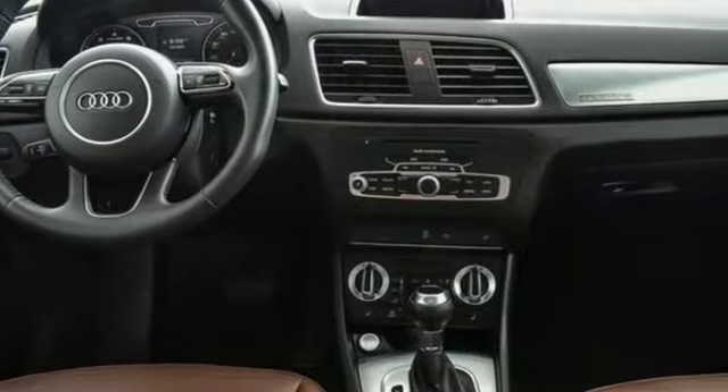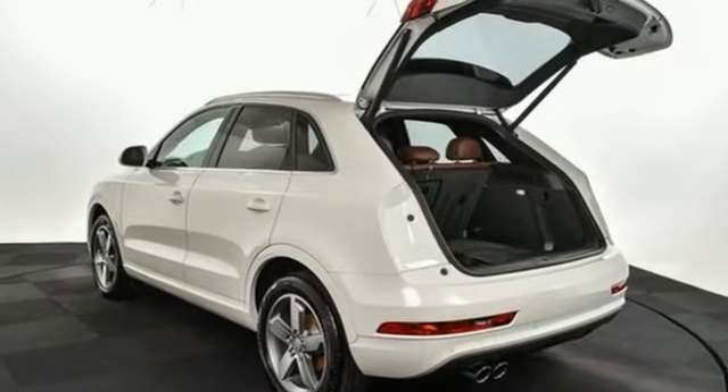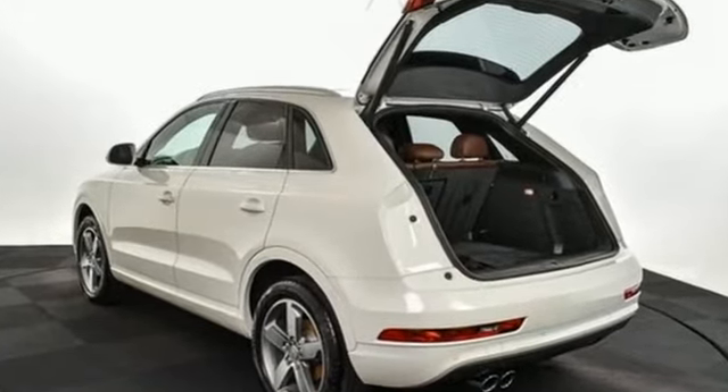Kelley Blue Book finds that in addition to the image boost an Audi immediately grants, you'll be treated to a refined ride quality, sophisticated design, and premium amenities.